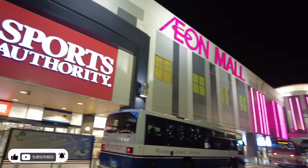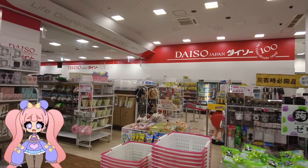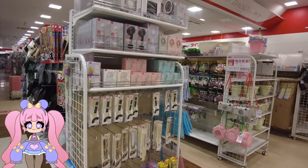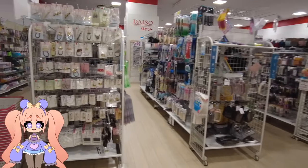Here I am heading to Aeon Mall at night. I was on a shuttle bus from my hotel, which was Narita Gateway Hotel, and they had a shuttle bus to get to the Aeon Mall. I think that's how you pronounce it — Aeon Mall? Something like that? But it's a Japanese mall in Japan, in Narita.